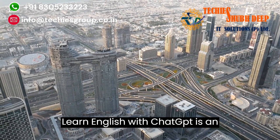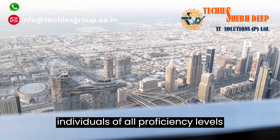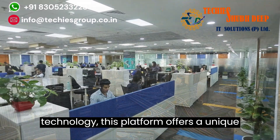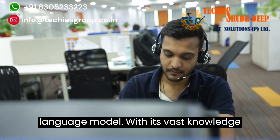Learn English with ChatGPT is an innovative and interactive language learning platform designed to help individuals of all proficiency levels master the English language. Powered by cutting-edge artificial intelligence technology, this platform offers a unique and immersive learning experience by simulating conversations with a virtual language model.